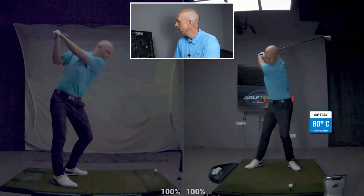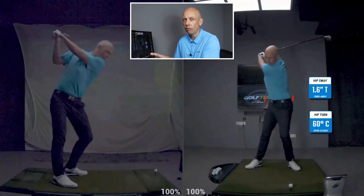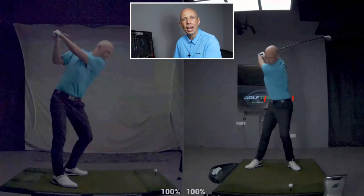Our OptiMotion system here at GolfTEC has told me I've turned my hips 60 degrees — a lot of that coming from having my feet turned out and changing my knee flex. As far as hip sway is concerned, the center of my pelvis has actually moved one and a half inches towards the target, and that's something I'm encouraging you to do. There are so many misconceptions that you're supposed to shift your weight back to hit the driver. I don't shift my weight back and this shot is going to carry over 250 to 260 yards and draw. There is no need to shift your weight in the backswing.